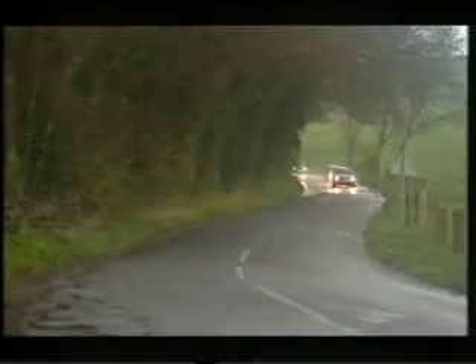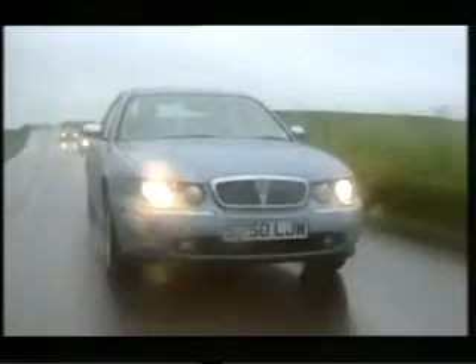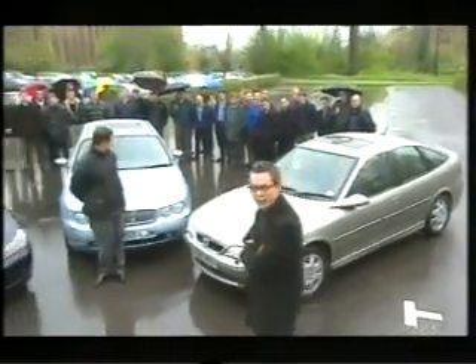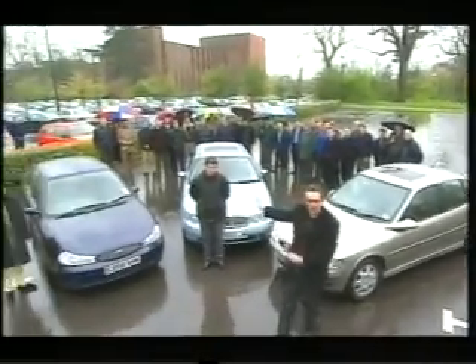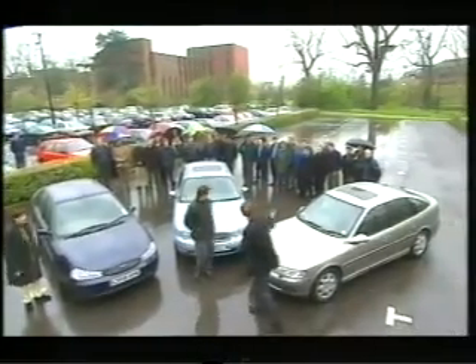We're off to the Intel Corporation in Swindon, home to hordes of company buyers, to see what they make of our three cars. The fleet car user-chooser — the most discerning customer of the lot. We've got 50 of them gathered here with our three cars, and they're going to have a good old wander around them, poke and rummage around and tell us exactly what they make of them.